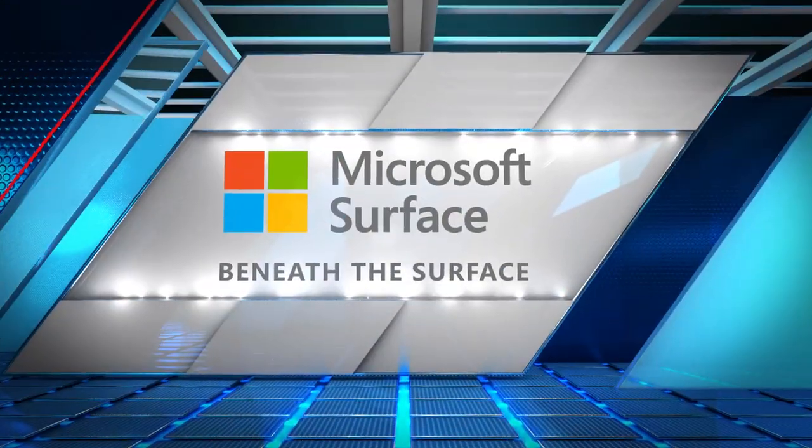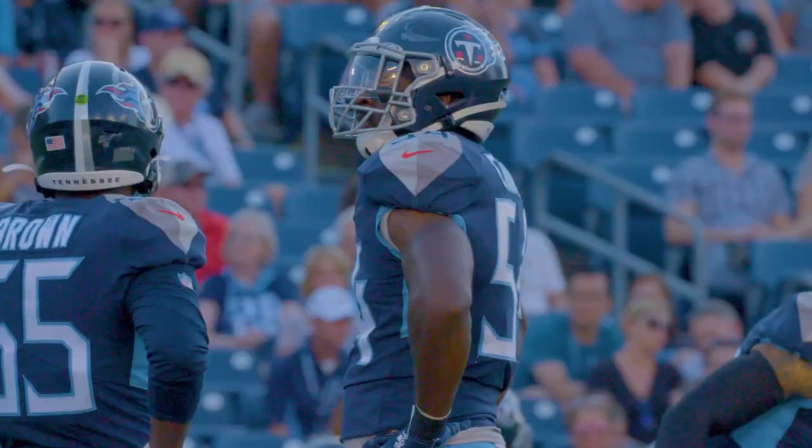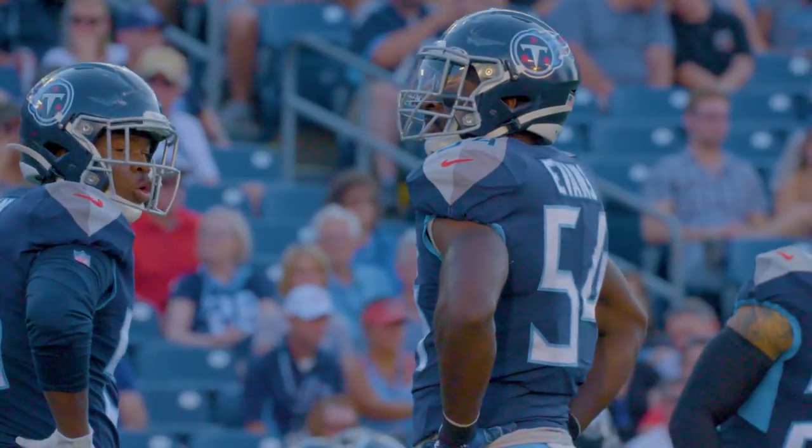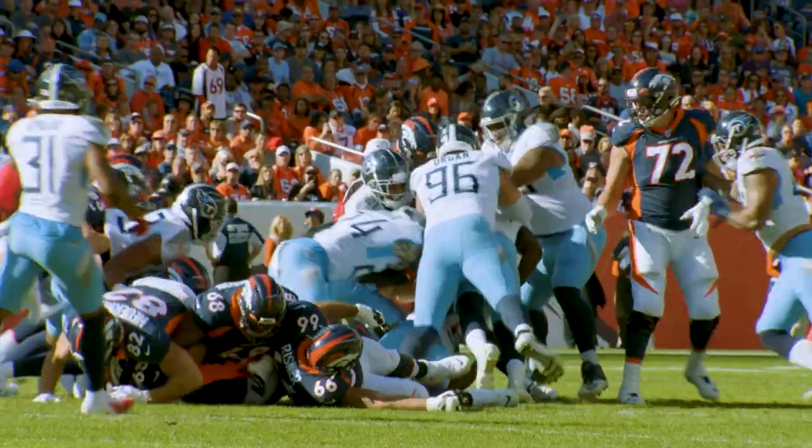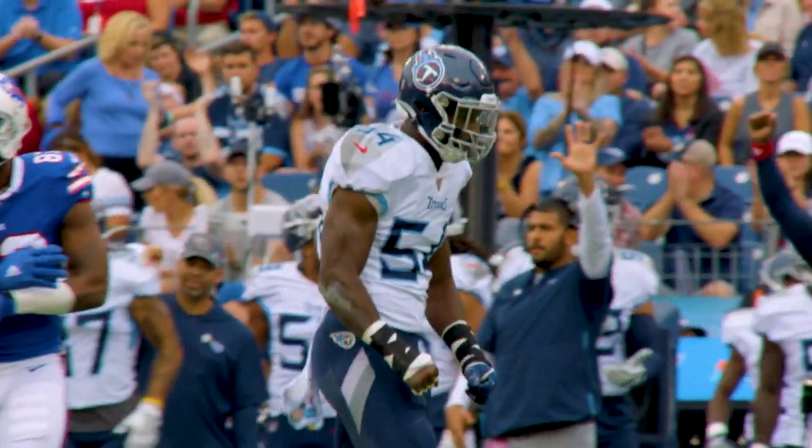This is Coach Mack, color analyst for Titans Radio. It's time to go Beneath the Surface. Today we're going to watch Rashawn Evans and his development as a linebacker in the National Football League. We're going to watch some tremendous plays. The Titans are playing tremendous run defense, and Rashawn Evans' development is a big part of that.